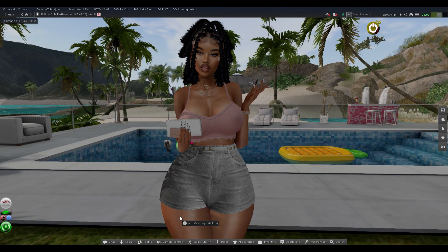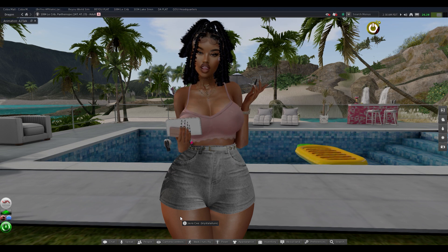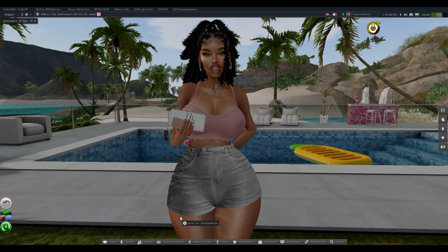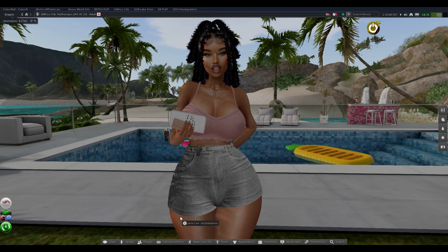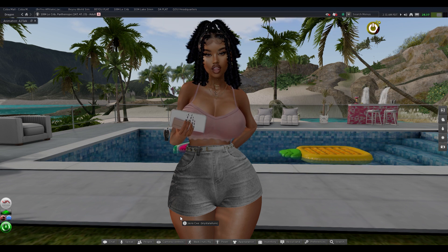Welcome back to my channel, my name is Jaira. If this is your first time here, welcome; if you've been here before, welcome back. So y'all, this is my completed house tour slash land tour. My last video I showed y'all pretty much everything but it was totally not complete. Now that I'm 100 percent complete, I wanted to come and show you all what I have done — the land, all the decoration, all that stuff.